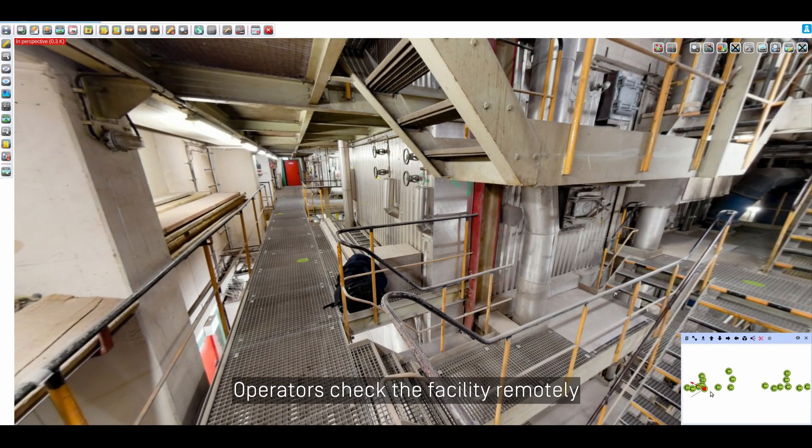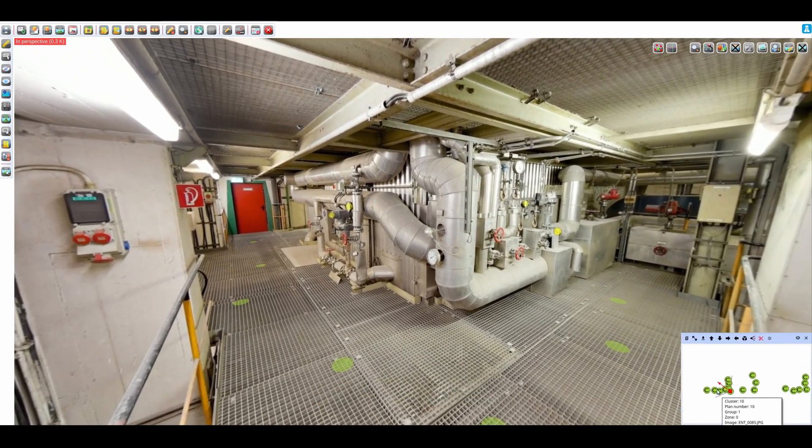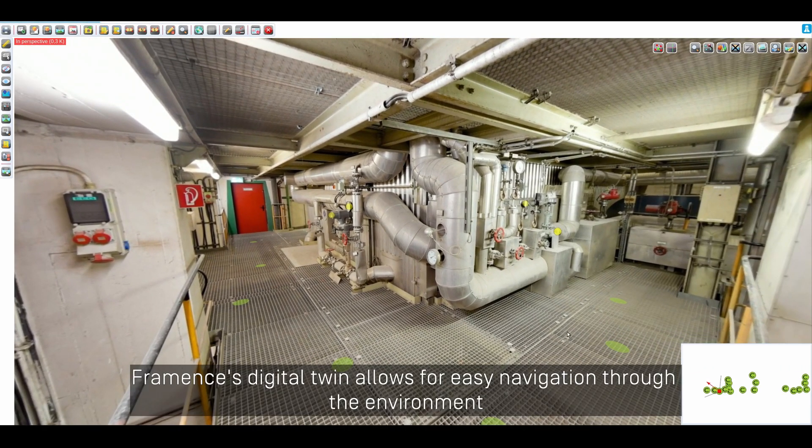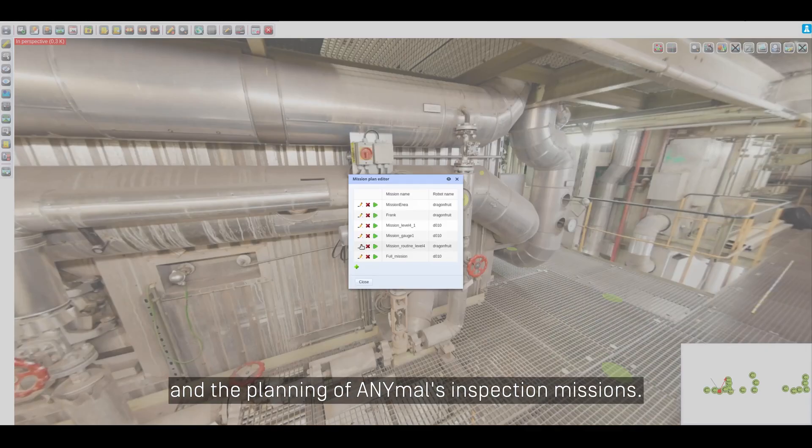Operators check the facility remotely using Framens' photorealistic digital twin. Framens' digital twin allows for easy navigation through the environment and the planning of ANIMAL's inspection missions.